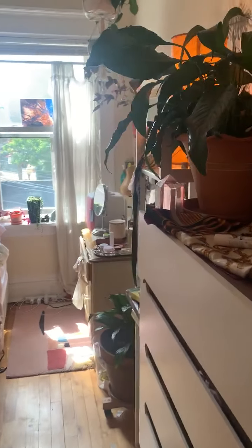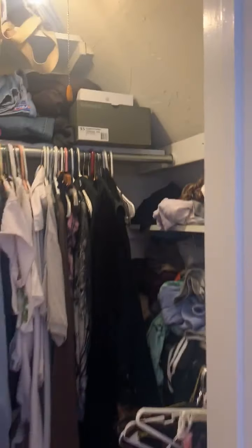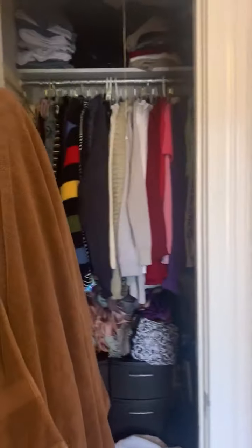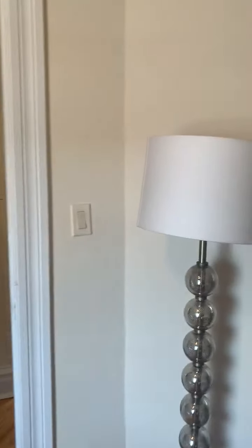Here is the first bedroom — you can see good dimensions, lots of furniture in here, spacious closet. There are some shelves, different areas for your stuff. The second bedroom here also has a closet. And the third bedroom — this was the one without a closet, but as you can see, it's easy to make this space useful and purposeful.